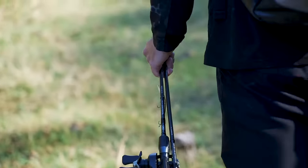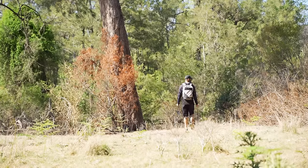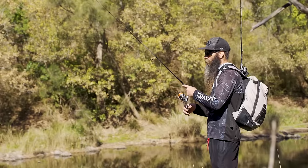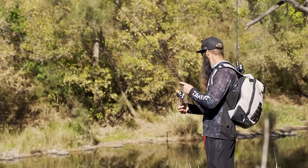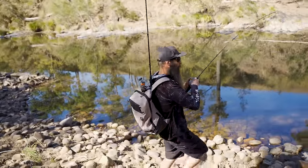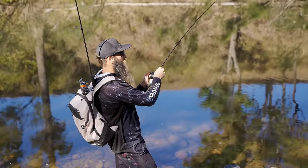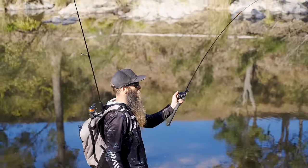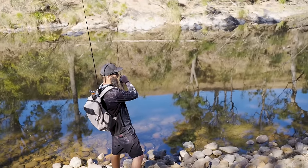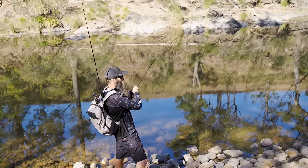We might have a few casts at some of the smaller pools downstream on the way back home - might go pack up and see what else we can catch. Oh, why is he going all the way up there? I think I jagged a mullet. This is weird - bass! Why did he swim all the way onto the rocks?